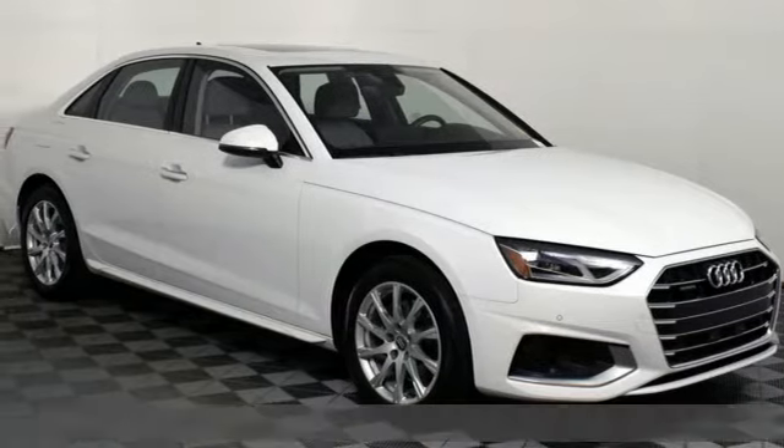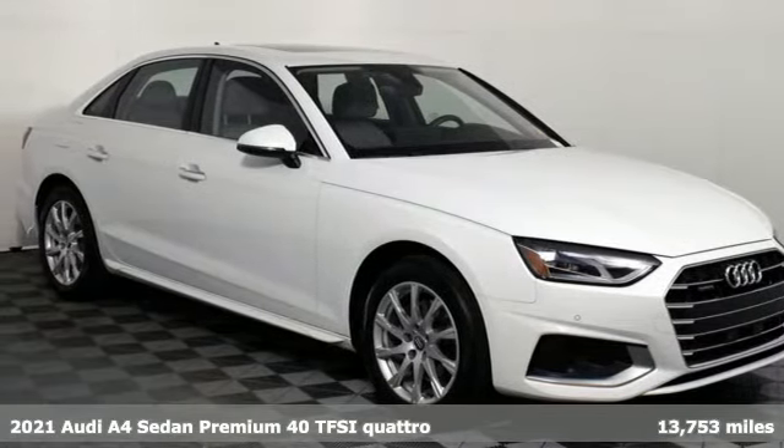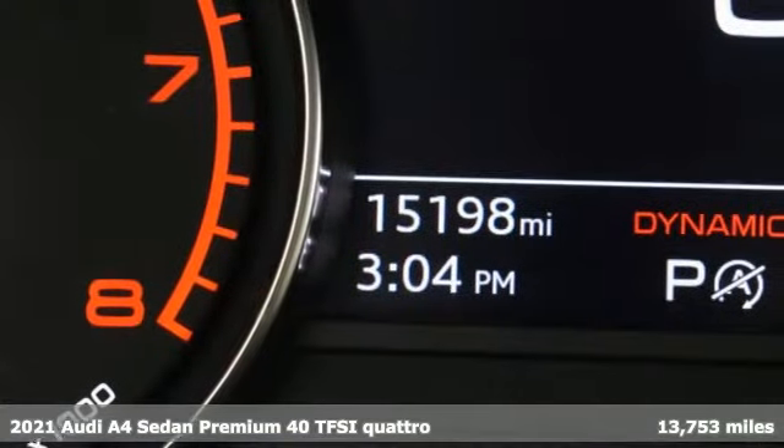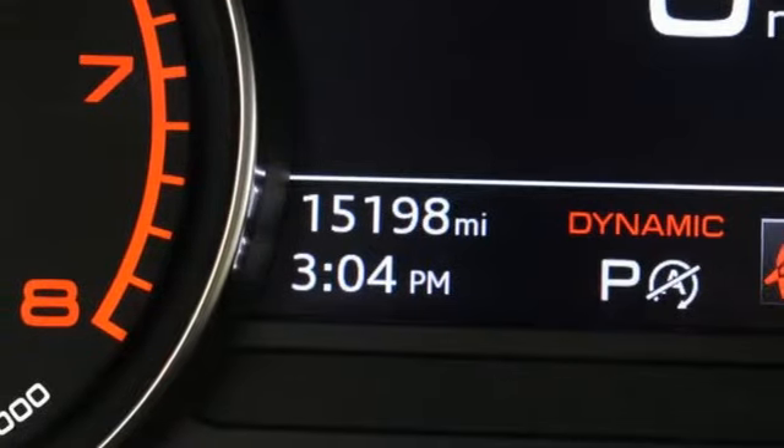Here's a 2021 Audi A4. Drivers with high expectations will relish driving this amazing A4. A great vehicle is comprised of great features like these.